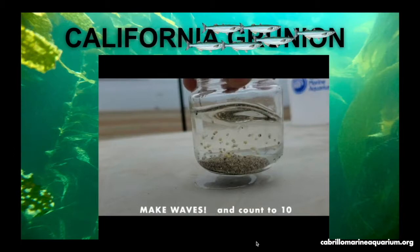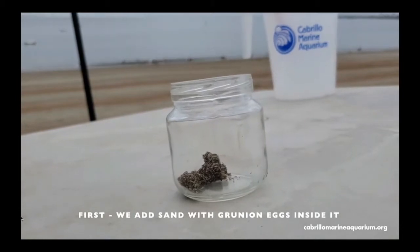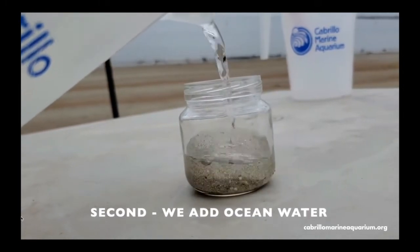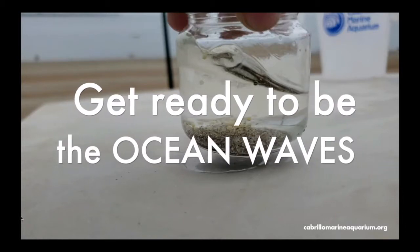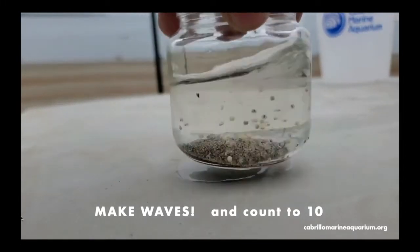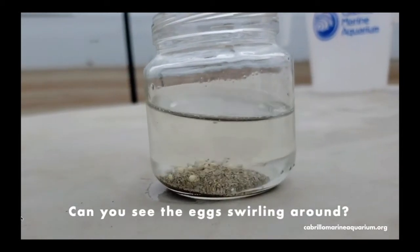Let's hatch some grunion eggs. We collect sand with eggs the morning after a grunion run and keep the sand in the lab under ideal conditions for 10 days so the eggs can fully develop. We then add the sand to a jar and add water to see the eggs. Developed eggs have eyes and should hatch. Swirling the water mimics the waves mixing the sand and eggs, which triggers the fully developed eggs to hatch. Any undeveloped eggs will not hatch but will become a food resource for other animals.